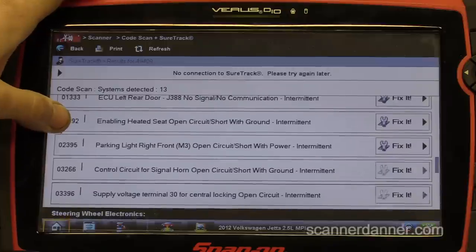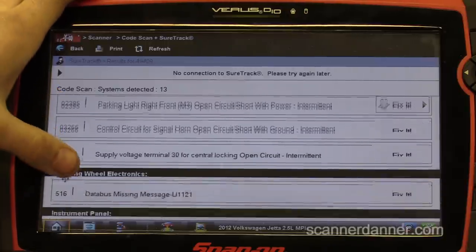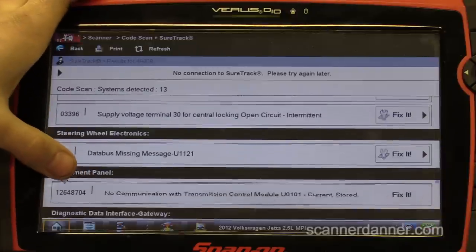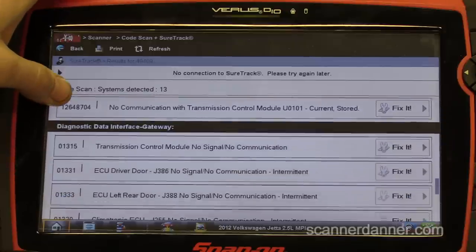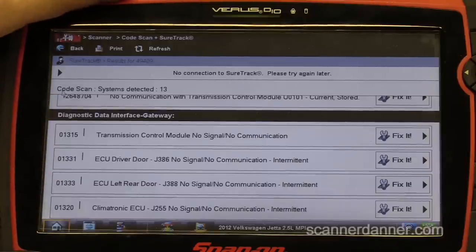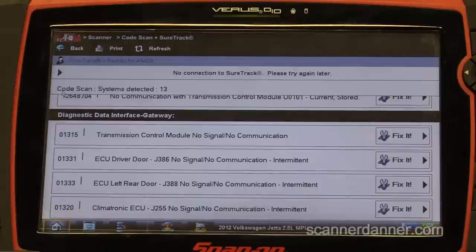Parking lights, horn, supply terminal 30 — steering wheel, data bus missing message, probably related. Instrument panel not talking to the TCM. TCM again in the diagnostic module — that's the gateway, the module that talks to everything, the main brain of the network system. The gateway is really responsible for communicating with us and distributing signals through the network.